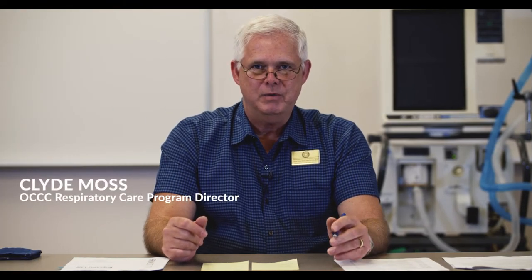Hello, I'm Clyde Moss. I'm the Program Director for the Respiratory Care Program here at Oklahoma City Community College and Francis Tuttle Technology Center. This is an Associate in Applied Science degree program that is fully accredited by the Committee on Accreditation for Respiratory Care Programs.